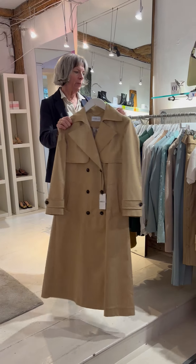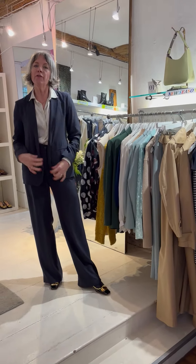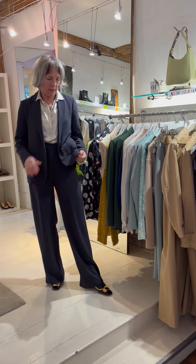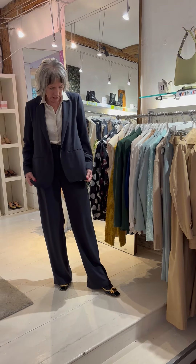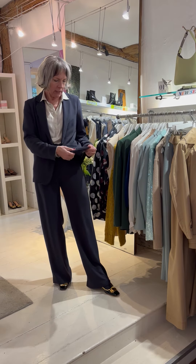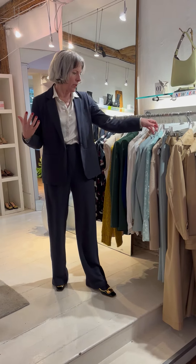We've got some fabulous pieces coming through, like the suit I'm wearing, which is the French make Hartford. It's a really lovely lightweight crepe and you can buy the trousers or just the jacket. It's a really nice, easy piece — it's got a slight stretch in it too. And we've got lots of lovely suits coming through.